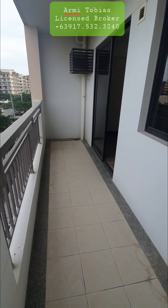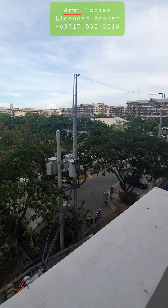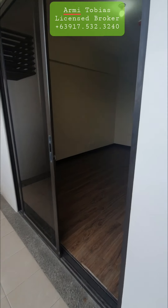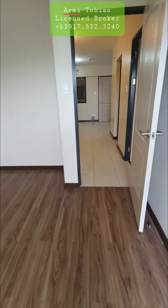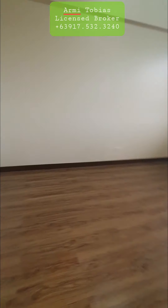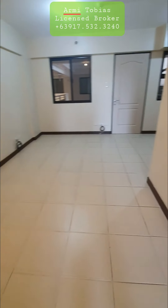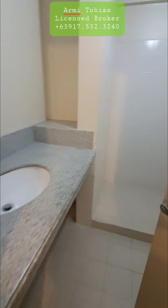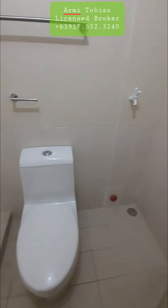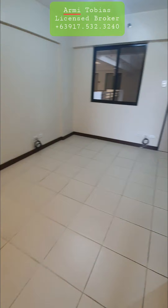This is from the other side of the balcony. Again, you have the master's bedroom. Here's the second bedroom. Here's the living area and the dining. Here's the bathroom.